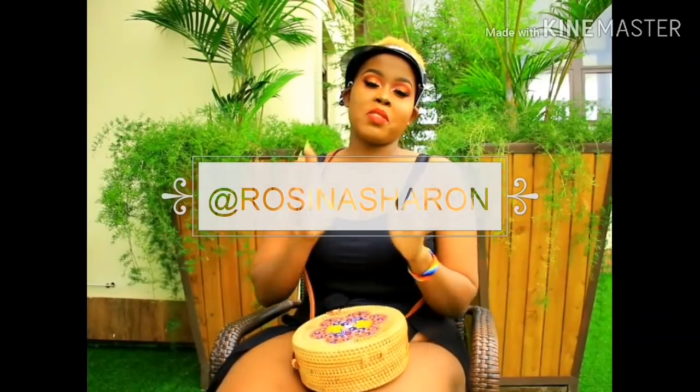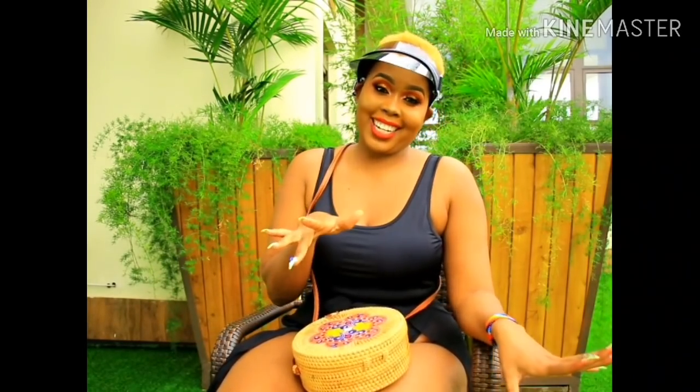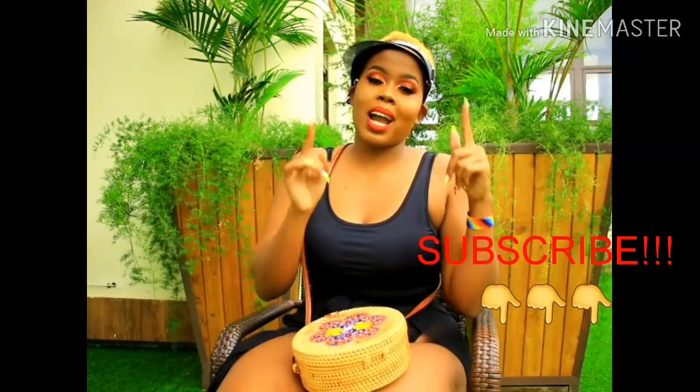Hello beautiful people, welcome back to my YouTube channel! If it's your first time watching, you are so very welcome. I'm sorry about the noise today — I'm outdoors at a hotel. We're going to do something different: I'm going to do a swimsuit haul for you guys. I'm so excited, I hope you really enjoy the video. Kindly subscribe!